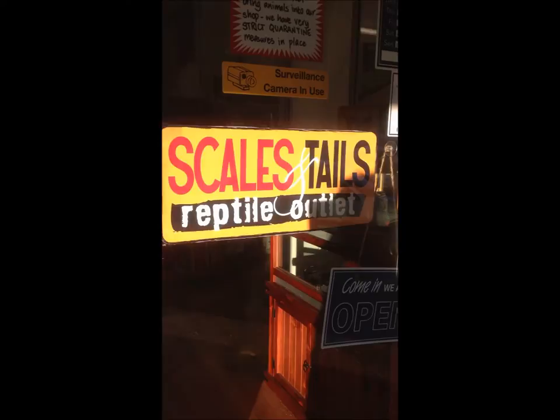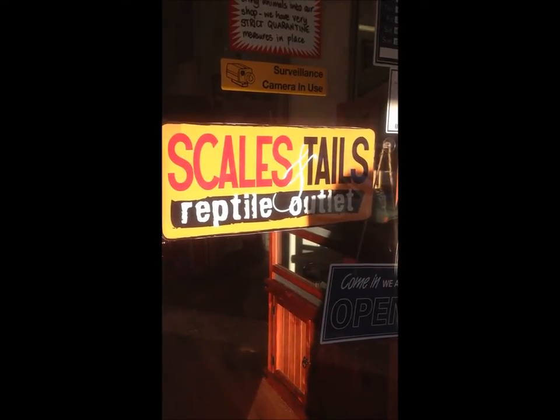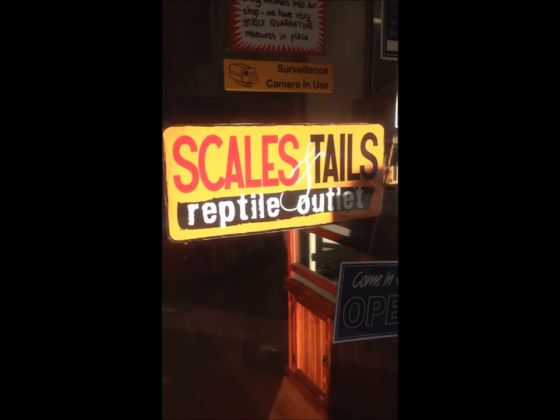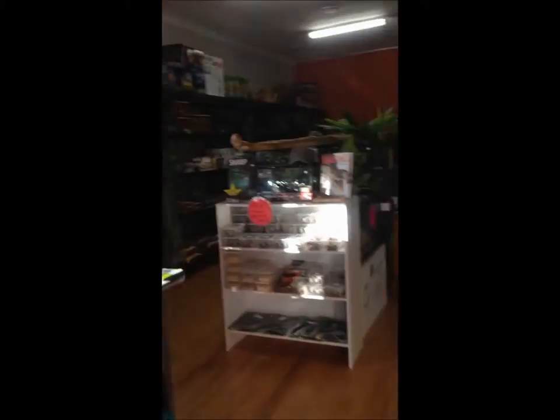Hi everyone, it's Miss Phantom Fangs here. I've come up to Brisbane today to visit the Scales and Tails Reptile Outlet and we've got the lovely Laura who will be showing us around. Hi guys, how is everyone? Welcome to Scales and Tails Reptile Outlet. I'm Laura and this is the store.